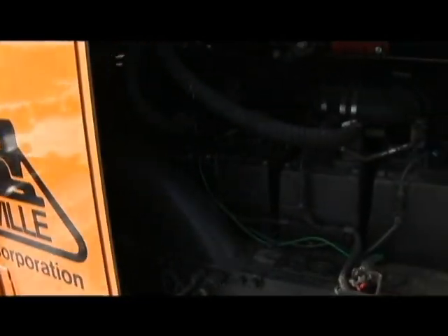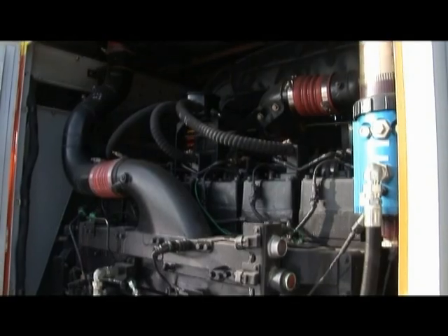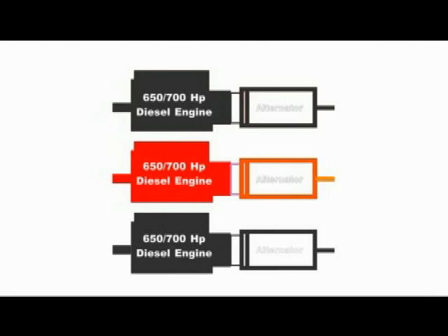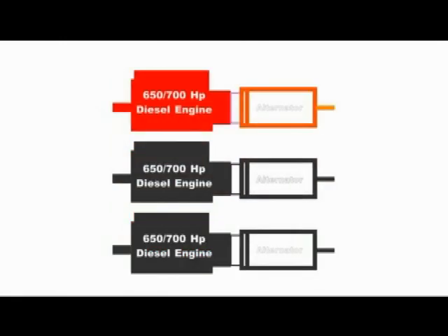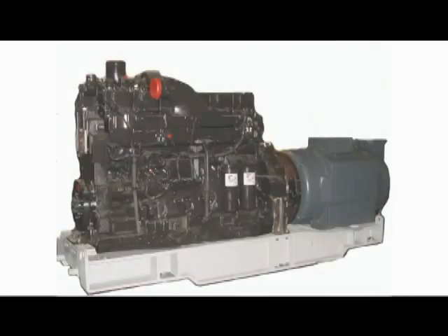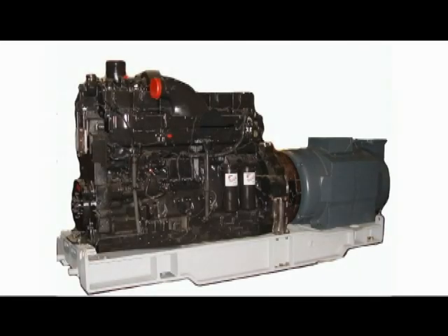There are countless operational advantages to owning a cogeneration locomotive, starting with the multi-engine system. With multiple engines, the wear on each engine is rotated. The engines are smaller to handle, easier to perform maintenance on, and are skid mounted. Instead of providing a starter motor on the locomotive to start the diesel engine, we utilize the alternator as the starter motor.